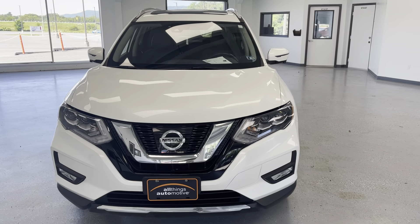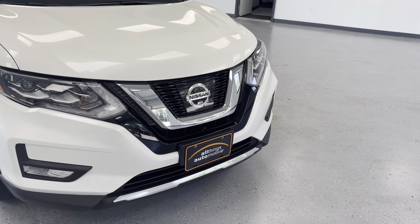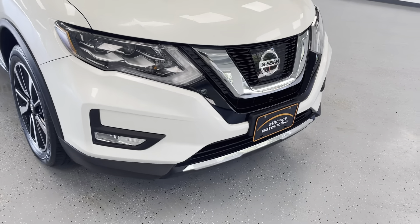You can see it has the high-intensity smoked headlamps, with some black honeycomb behind the chrome overlays on the front and the lower bumper fascia. You can also see in the lower bumper fascia we have halogen fog lights.